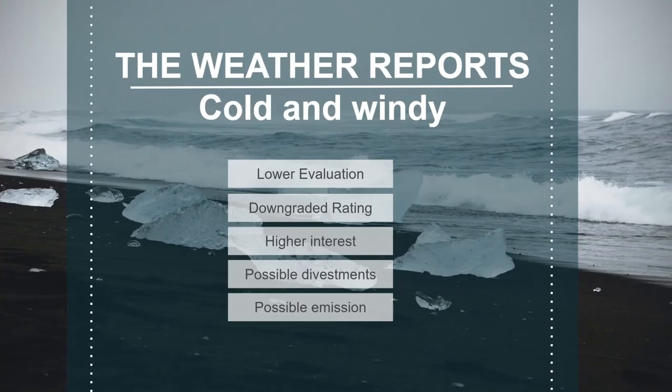So the weather report is cold and windy. You have lower evaluation — the asset value has fallen and it might continue to fall. It looks like they could also experience a downgraded rating from Moody's from Baa1 to Baa2. This means basically moving from a good chance of paying down debt to an acceptable chance. Will this impact their interest margins, liquidity access, and how willing banks will be to take risk on them?